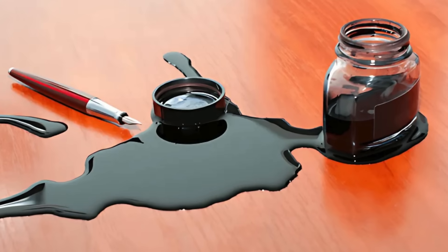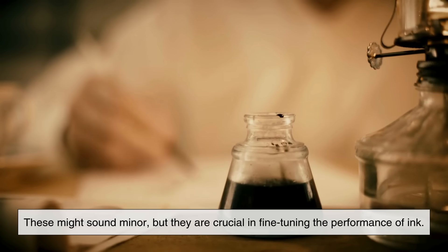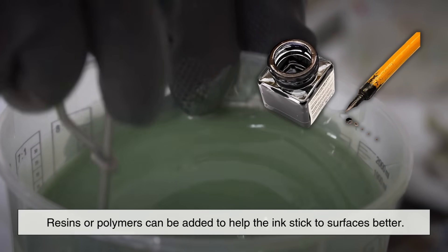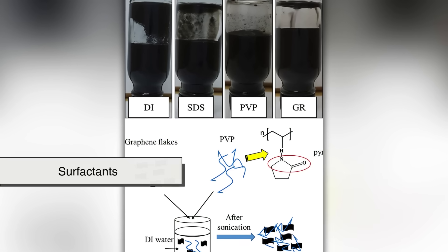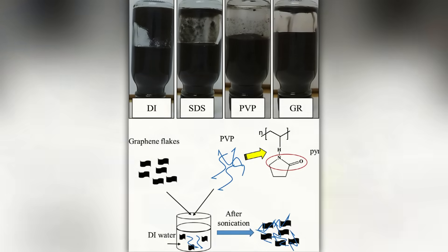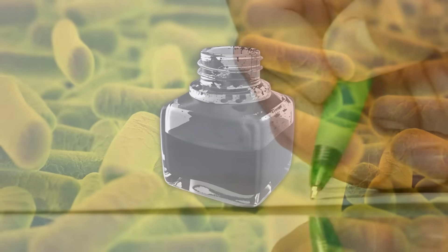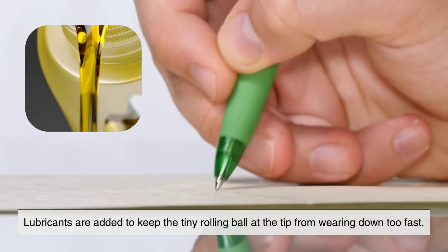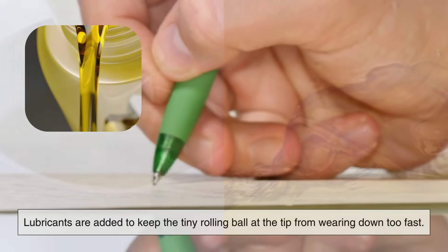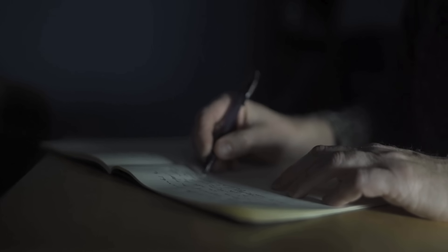Then come the additives. These might sound minor, but they are crucial in fine-tuning the performance of ink. Resins or polymers can be added to help the ink stick to surfaces better. Surfactants reduce surface tension so the ink spreads evenly without blotching. Preservatives are used to prevent bacterial growth inside the ink bottle. In the case of ballpoint pens, lubricants are added to keep the tiny rolling ball at the tip from wearing down too fast. Each additive is carefully measured so that the final product works exactly as intended.